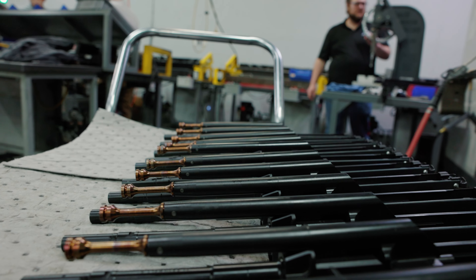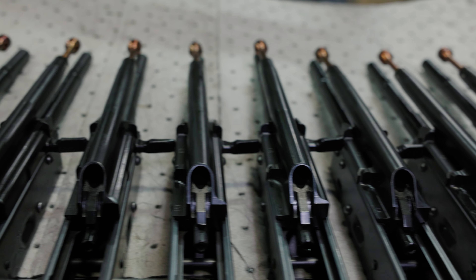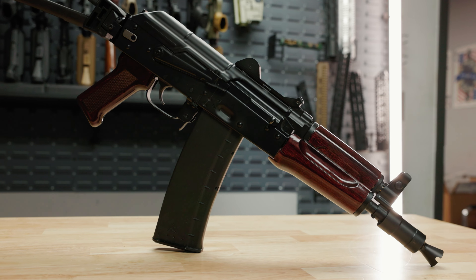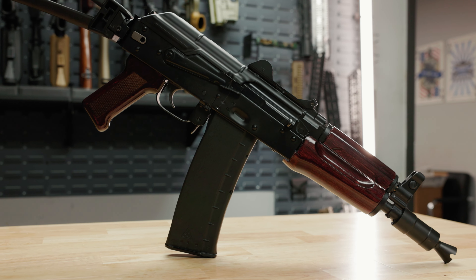At launch, we are going to have 5.56 versions only. After we launch the 5.56, we will then work on our 5.45 version, followed by our 300 Blackout version, then 7.62x39.